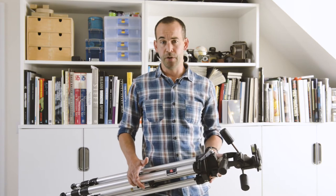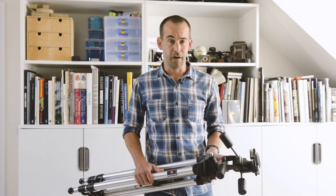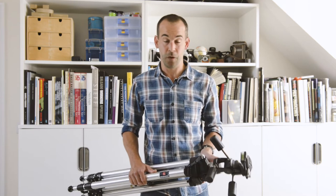Video tripods and monopods fulfil different functions, so we're not going to go into that here. In my experience, tripods are the embodiment of the phrase 'buy cheap, buy twice.' Way back in the past, I wasted an awful lot of money buying cheap tripods, which then literally fell apart in my hands on more than one occasion.